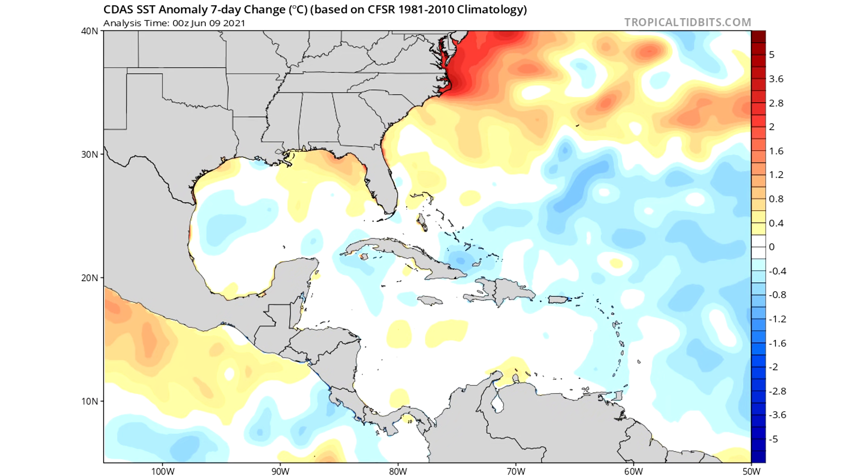Here we're taking a look at the seven-day change in sea surface temperatures. We have had some cooling actually in the Gulf of Mexico over those very warm waters — so they actually were warmer before, which is pretty interesting. But look offshore of the East Coast: we've seen significant warming, two to five degrees Celsius increase over the past seven days along the eastern seaboard, likely due to those very warm air temperatures. That second system should be potentially moving over those waters, which would definitely help development there.